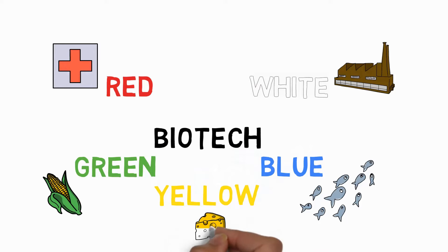Besides the four main colors historically — white, blue, red, and green — there are other colors that fill the rainbow in biotechnology. Yellow biotechnology is all about food, and this has actually been going on for a very long time. Think about beer and cheese, which require organisms like yeast to ferment those products.